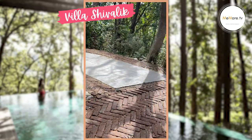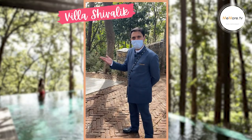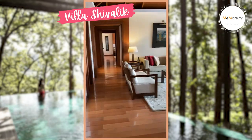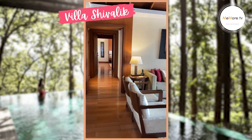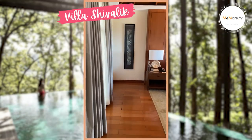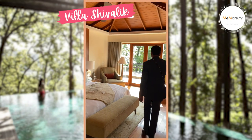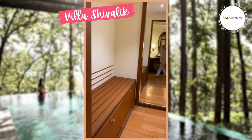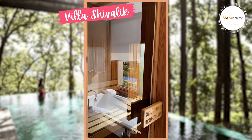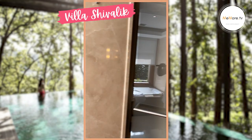At Ananda we have a total of 70 rooms, 5 suites, and 3 villas — 78 keys in total. Villas are the highest category of accommodation. This is Villa Shivalik. It has a living room and two bedrooms on either side which are identical to each other, plus a private swimming pool. The bedroom has a private area to sit out, a powder room, a walking wardrobe, and a bathroom with twin vanity counters, private sauna, bathtub, shower cubicle, and a day bed.